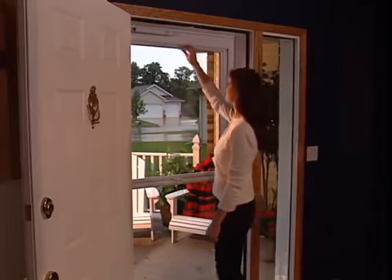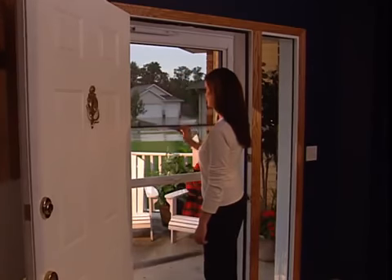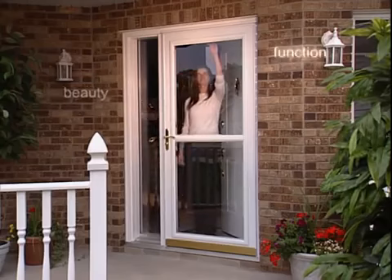Larson brings all these advantages, plus unlimited one-touch ventilation with the ScreenAway storm door. Beauty and function together.